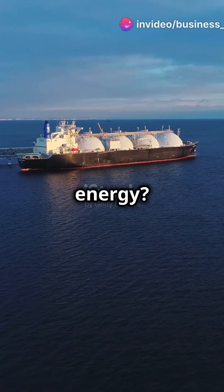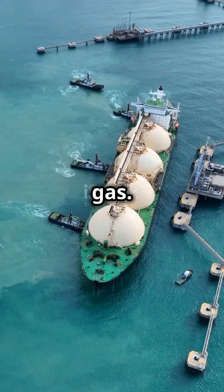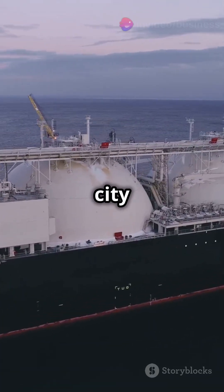Ready to sail into the future of energy? Let's explore LNG carriers. These giants are floating marvels. LNG carriers are specialized ships designed to transport liquefied natural gas. They're longer than three football fields and can carry enough gas to power a city for weeks.